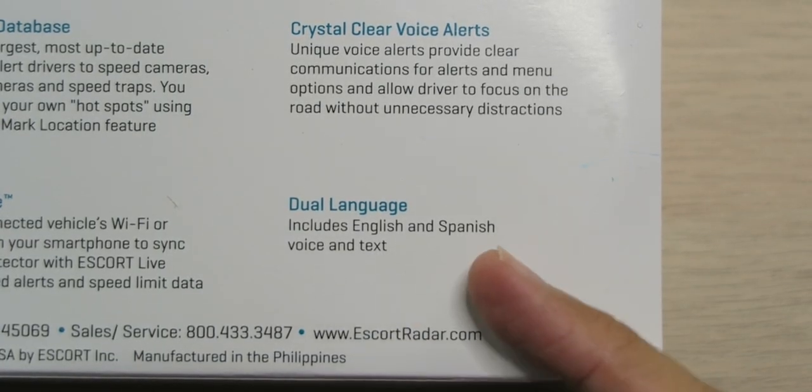It supports English and Spanish voice and text, which is pretty cool. One of the cool things about this detector is they have a no-ticket guarantee — so if you happen to get a speeding ticket, they'll actually pay for it. Win-win, right?